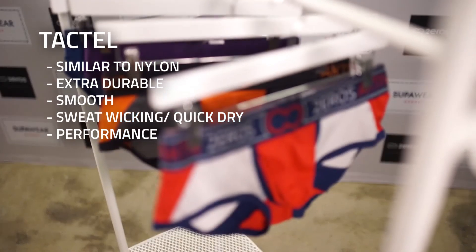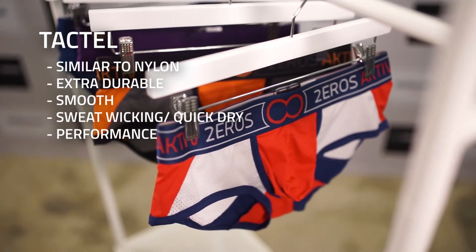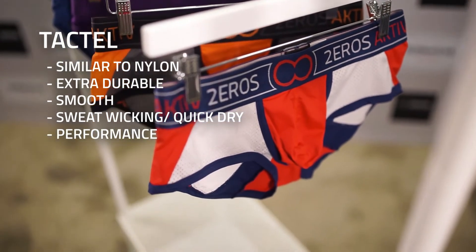Tactile is a painter-tip man-made fiber and it's designed for performance. Its properties are similar to nylon, it's got the extra durability. It's actually quite smooth against the skin, it's sweat wicking, it's quick dry. It's great for performance underwear and that's what we use it for.